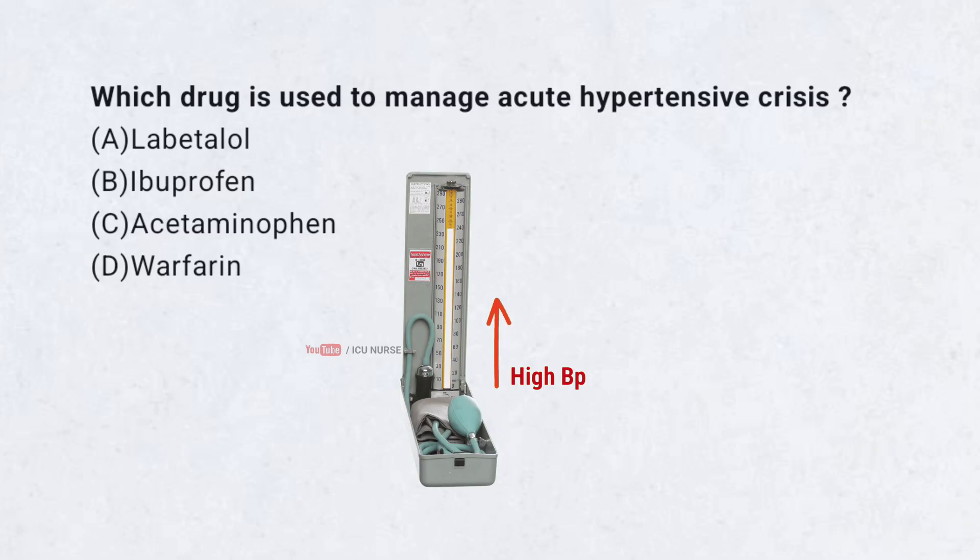Which drug is used to manage acute hypertensive crisis? A. Labetalol. B. Ibuprofen. C. Acetaminophen. D. Warfarin.